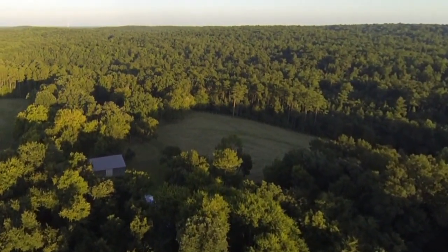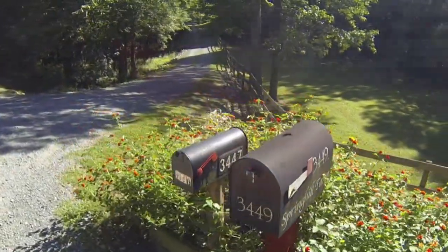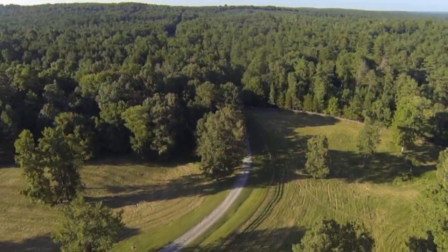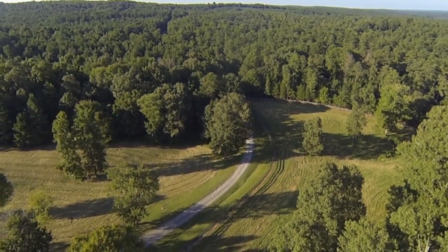When turning onto Spring Hill Farm driveway, the approach is spectacular and graceful, and you feel as though you have arrived. Regardless of the stress of the day, rolling up the beautiful driveway, relaxation is automatically all-consuming.